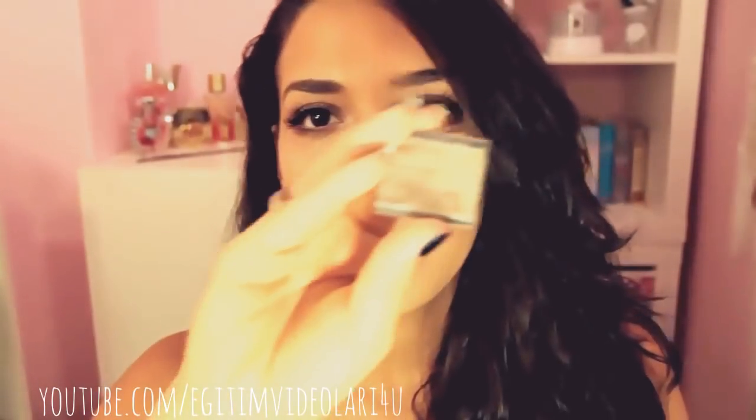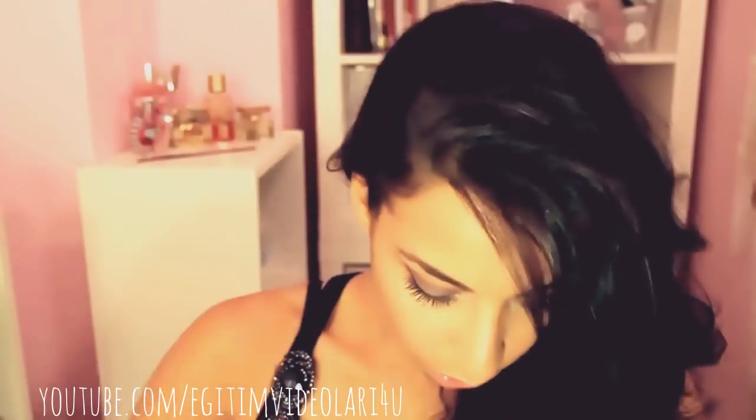Dann habe ich noch als Concealer meinen Art Deco Camouflage in der Nummer 6 benutzt - der deckt super ab, ich finde Camouflage sogar besser als Concealer. Um meine Foundation zu setten, habe ich den Studio Secrets Professional losen Puder von L'Oréal genommen. Als Basisfarbe für den Lidschatten habe ich einen ganz normalen, matten schwarzen Lidschatten verwendet.